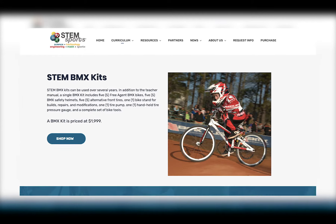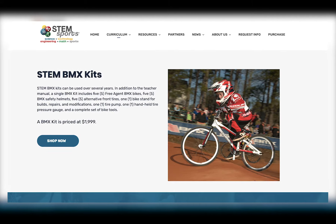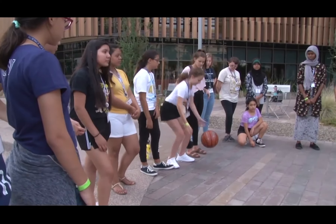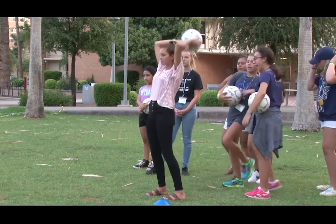STEM Sports also offers programs for more non-traditional sports like BMX. The program, along with all the supplies needed including bikes and helmets, is ordered in kits — just like all the other sports. The whole kit for BMX is priced at just under two thousand dollars. However, due to the coronavirus epidemic, Goldner offered his curriculum for free to parents quarantining at home with their children.